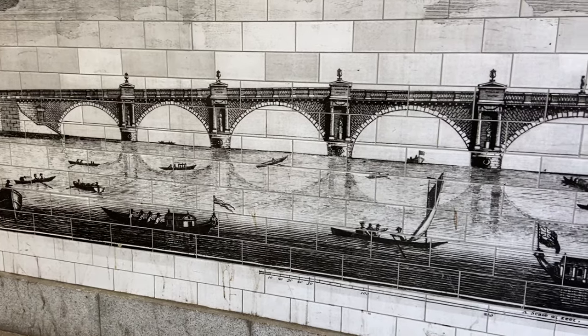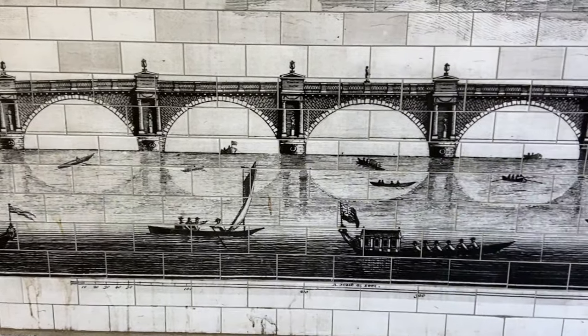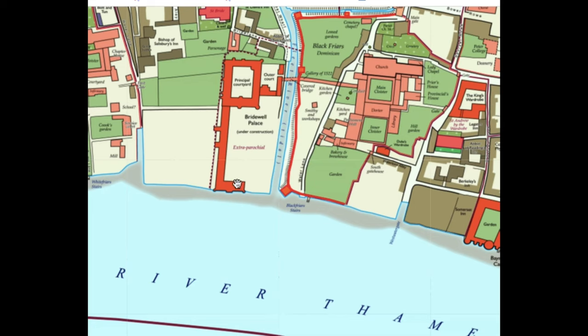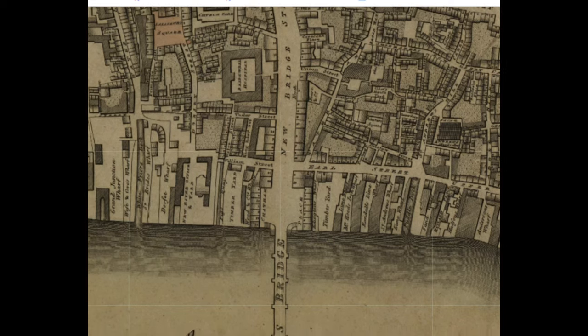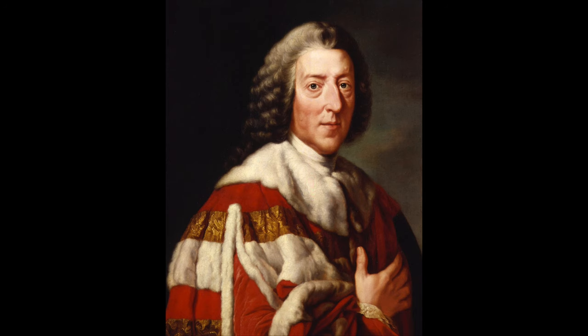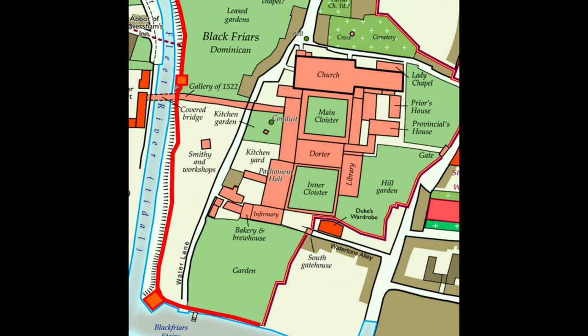It was designed by Robert Milne and work began in 1760. It covered over what remained of the Fleet River, which is now pretty much a sewer and can still be seen emptying into the River Thames just under the current Blackfriars Railway Bridge at low tide. It was meant to be named William Pitt Bridge after the Prime Minister, but by the time it opened in 1769, Pitt wasn't as popular, and so it took the name of a former monastery — Blackfriars.